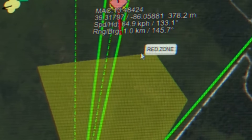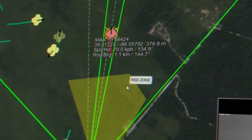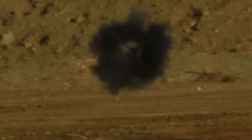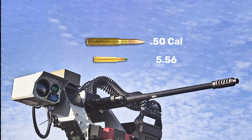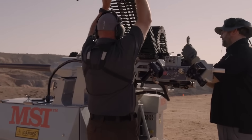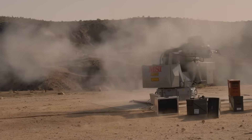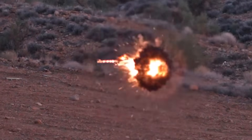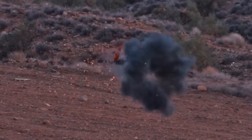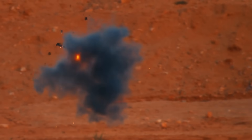Once that Mace system identifies an inbound drone, it relays that target data via an encrypted data link to the Bushmaster cannon to engage. But that Bushmaster isn't armed with standard 30mm rounds — it's armed instead with new XM1211 High Explosive Proximity Rounds. These 30mm rounds first close with that drone target, and then, when the RF sensor housed in the nose of the round identifies its close proximity to that target, it detonates a high explosive charge meant to bring that drone down, in much the same way a radar or infrared-guided air-to-air missile might.